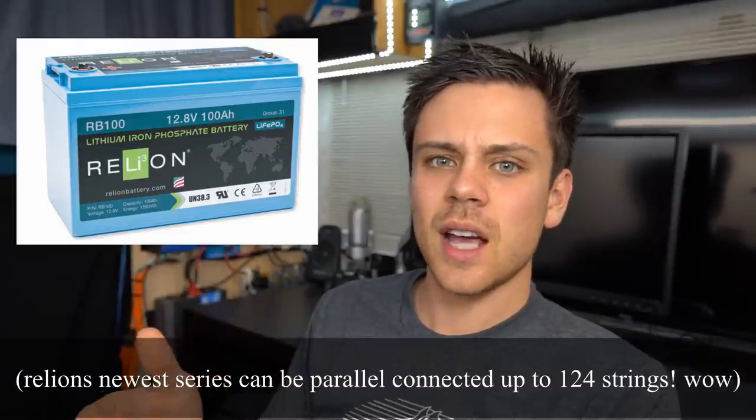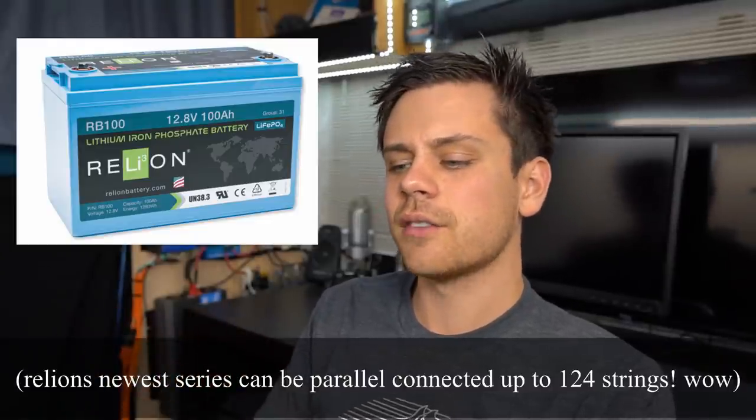Relion has the largest selection — if you need a specific battery box filled perfectly and want it to be professional, they have the battery. I'm not sure if you can series connect them; I looked at every data sheet and it did not say, but I don't think they really need that because they have so many different voltages and sizes. You get a seven-year warranty with Relion. It costs a little bit more, but it's a great battery with lots of features.